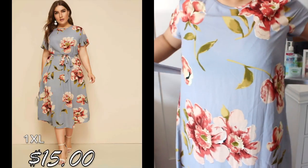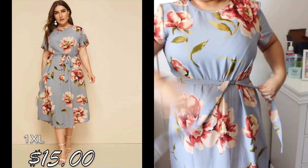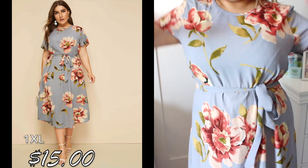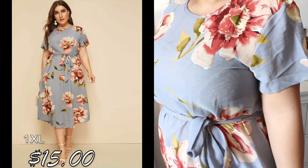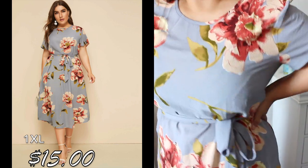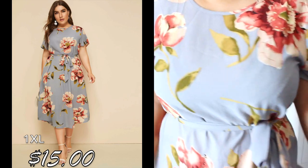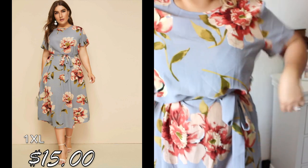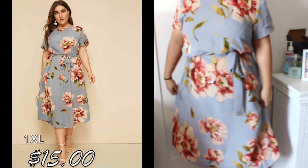This next dress I really liked as well — it's long and flowy. Same material as the others, very thin, but I thought it would be perfect for church. It has a belt and I tied it loosely, then adjusted it to look a bit nicer after remembering how the model wore it. I really like this dress — it's cute and long.